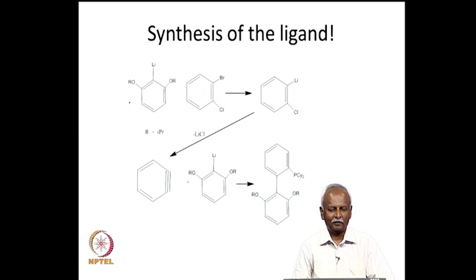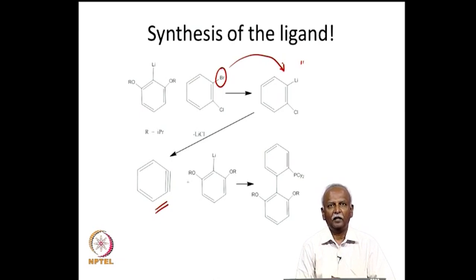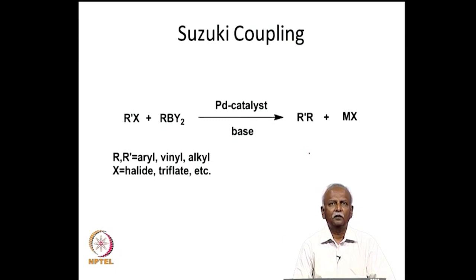It is interesting to see the ligand synthesis in this instance. It goes through an organolithium molecule: the lithium molecule initially forms benzyne through replacement of bromine with lithium, and it is the same molecule that adds onto the benzyne, giving the coupled product. This addition of the two molecules gives a phosphine which is extremely useful. Let us now take a look at the Suzuki coupling.